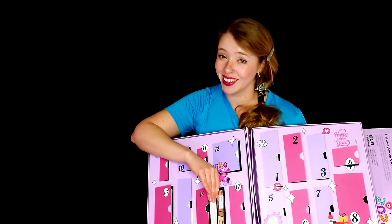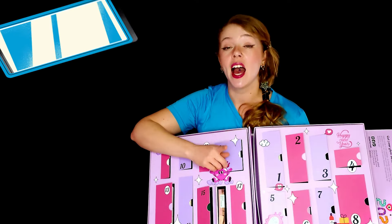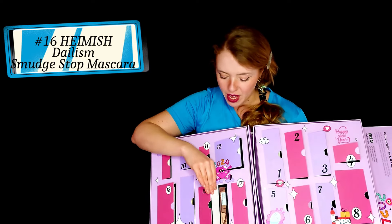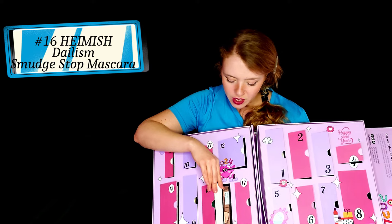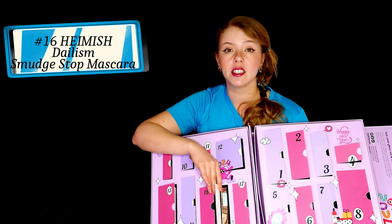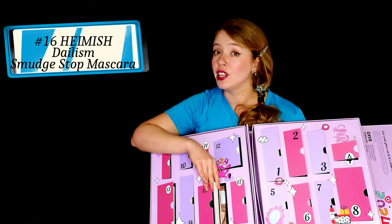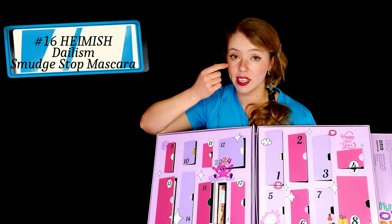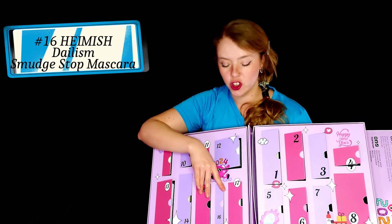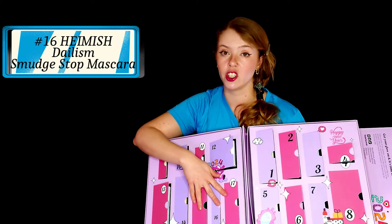Number 16 — this is another one I have. I have this mascara, I have a backup of this mascara, and now I have a backup of the backup. This is Dialism — the Hainish mascara. It is indeed smudge-proof. It is not waterproof, but you will not look like a panda with this one. You don't get little particles under the eyes. It is long lasting, gentle, zero irritation, and it works very nicely for the lashes themselves.